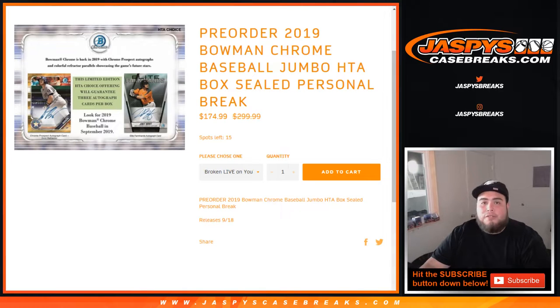What's up everybody, Jason here for Jaxby's Case Breaks doing a couple more personal boxes. So that was a 2019 Bowman Chrome HTA jumbo — a sealed personal box break for Dino, who purchased two and decided to have them broken live on YouTube on release day.